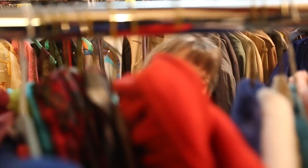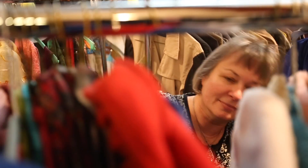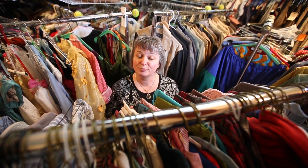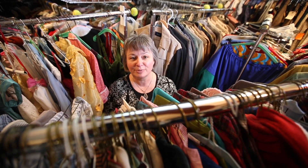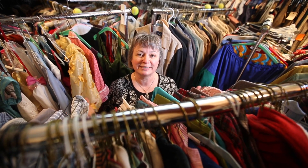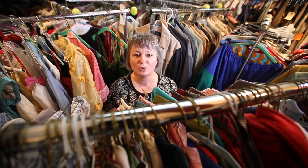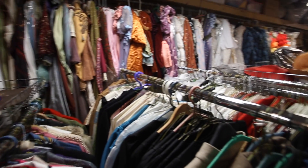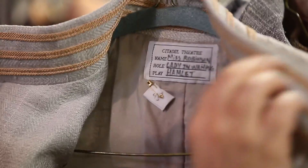We're in one of the wardrobe storage units in the Citadel complex. Because we do plays that range from every date imaginable, we have costumes from every date imaginable. Our wardrobe staff will come in here searching — say we're doing a Shakespeare play — and see what we have in stock.